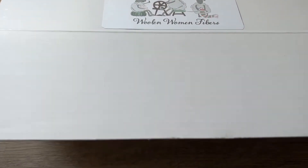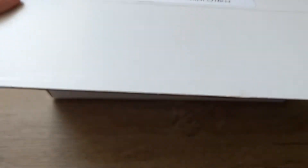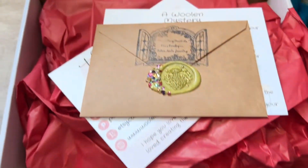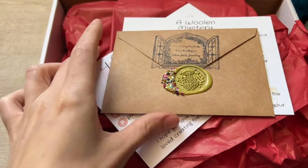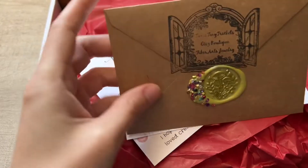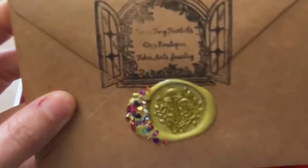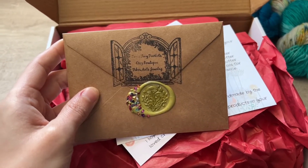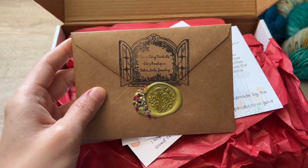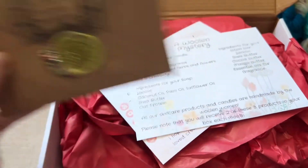You get this really nice fold-over box — of course it has our little sticker on it. This is actually somebody's box. You open it up — look how gorgeous that is. One of Sammy's little stamps, she does these wax seals. This one is mushrooms, with these gorgeous gems in them. Inside this, you're going to get a coupon code, free to use on woolenwomanfiber.com or Sam's Tiny Trinkets Etsy Shop for your next purchase — an added gift in the box.